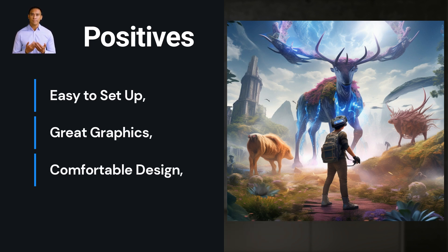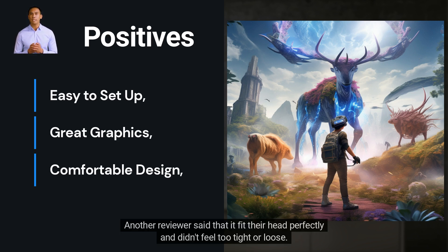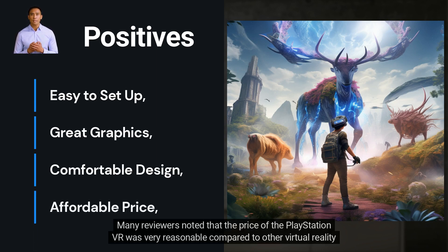Reviewers found the design of the PlayStation VR to be comfortable and lightweight. One reviewer said that they could wear it for hours without feeling any discomfort or fatigue. Another reviewer said that it fit their head perfectly and didn't feel too tight or loose.